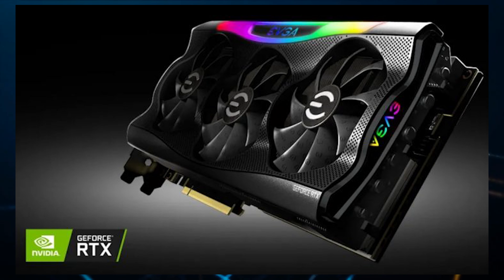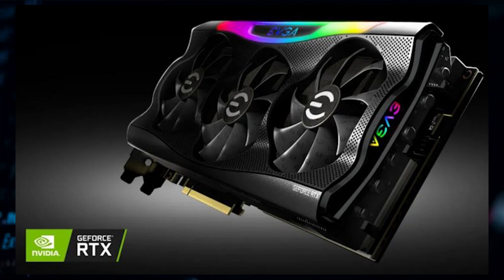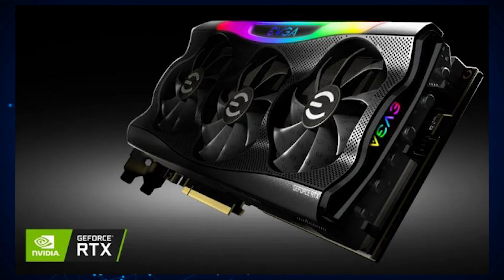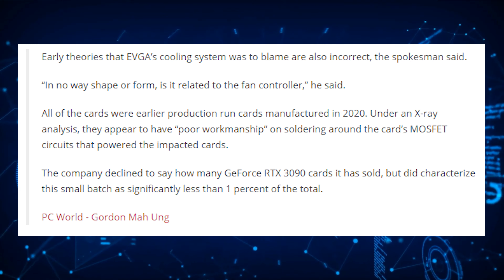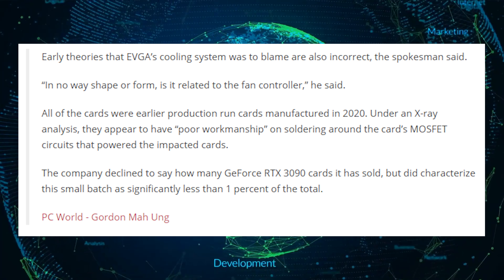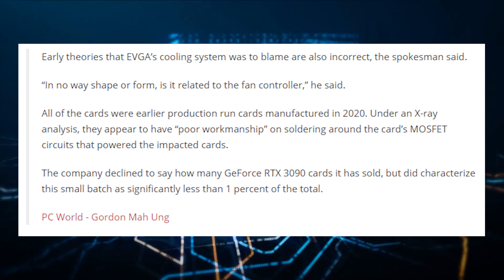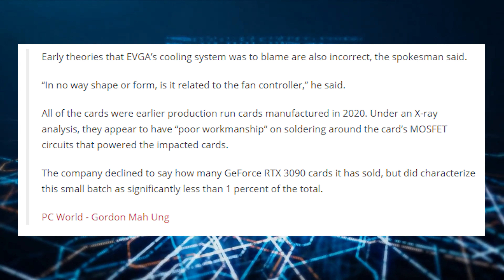EVGA has finally confirmed the main cause behind its GeForce RTX 3090 graphics cards getting damaged, and it is related to their PCB design. Back in July, several users playing Amazon's latest MMO, New World, started reporting that their brand new cards were dying while playing the game. All it took was booting the game and playing for a few minutes for the card to end up permanently damaged.